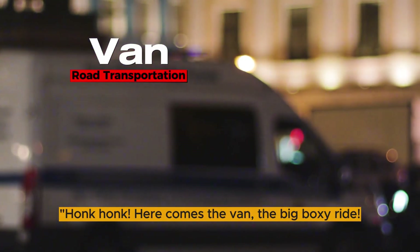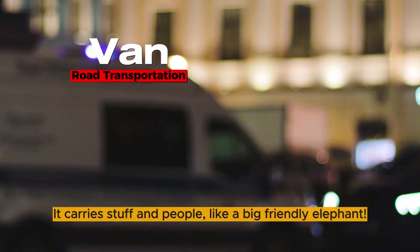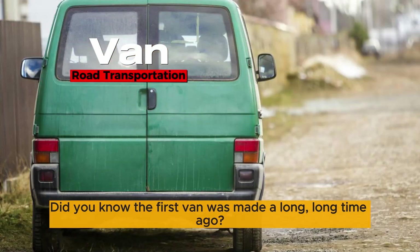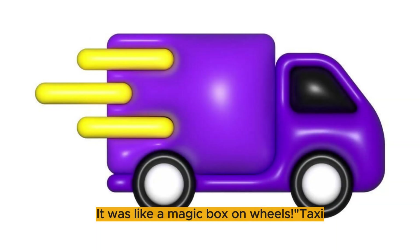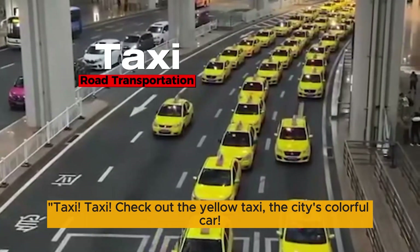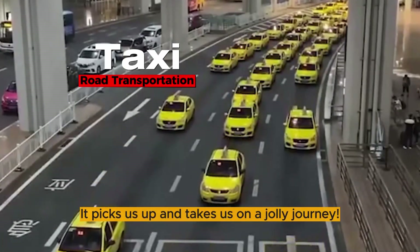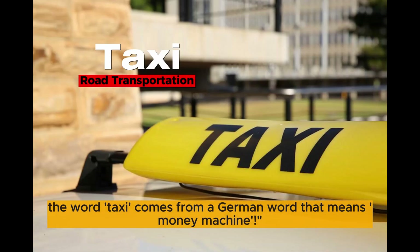Honk honk! Here comes a van, the big boxy ride. It carries stuff and people, like a big friendly elephant. Did you know the first van was made a long, long time ago? It was like a magic box on wheels. Check out the yellow taxi, the city's colorful car. It picks us up and takes us on a jolly journey. The word taxi comes from a German word that means money machine.